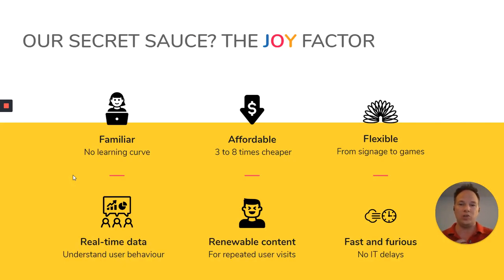What makes us so special is that our secret sauce is the joy factor — that's what we want to bring to everyone. It's going to be familiar to the people using our platform. It's going to be affordable to project managers. It's flexible for your creatives. For the data analytics people, you will have a lot of data to understand user behavior. For your users, it's going to be renewable content. And for your organization, given the fact that nobody needs to program anything, it's a fast technology that helps deliver results without any IT delays.